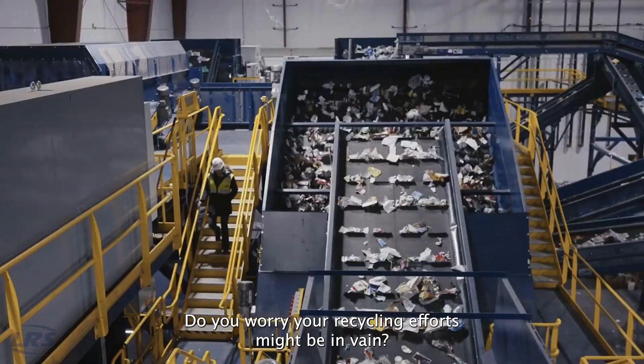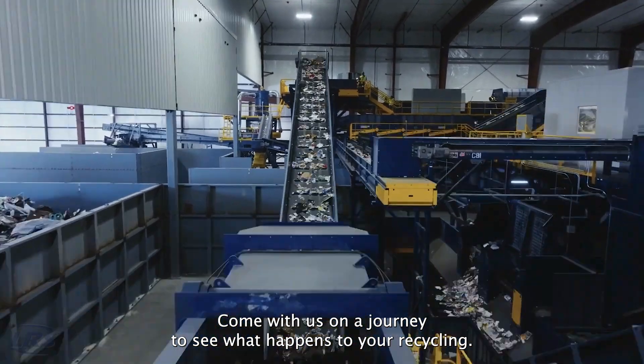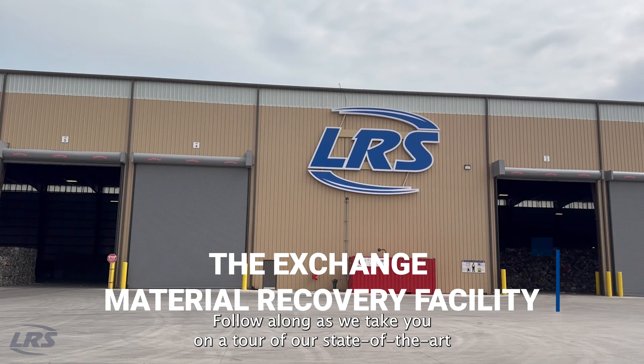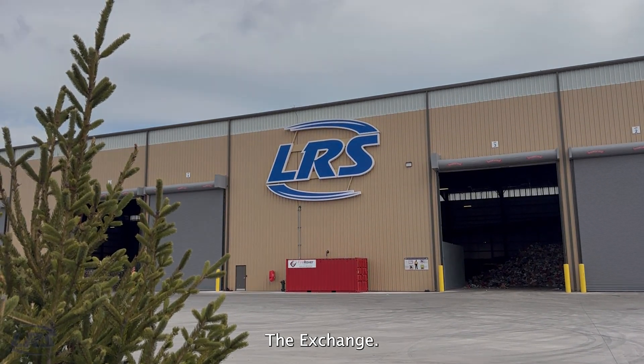Do you worry your recycling efforts might be in vain? Come with us on a journey to see what happens to your recycling. Follow along as we take you on a tour of our state-of-the-art material recovery facility, or MRF, called The Exchange.